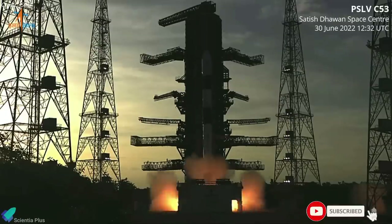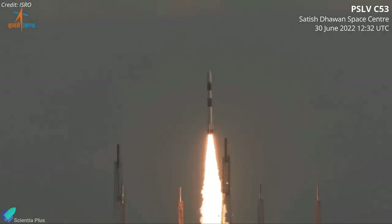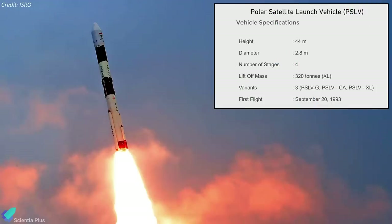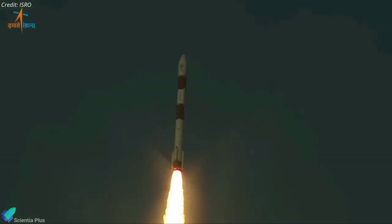India's ISRO PSLV-C53 launch vehicle rocketed into space from the Sathish Dhawan Space Center on Thursday evening, carrying three Singaporean satellites into orbit. It was India's second mission this year. The PSLV, or Polar Satellite Launch Vehicle, is a four-stage, 44-meter-tall expendable rocket with a maximum liftoff mass of about 320 tons. The mission was the 55th mission of PSLV and the 15th using the PSLV core-alone variant.